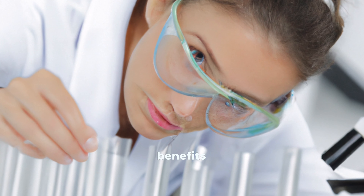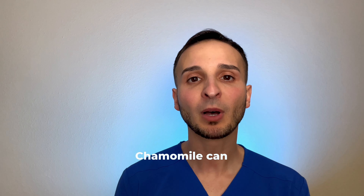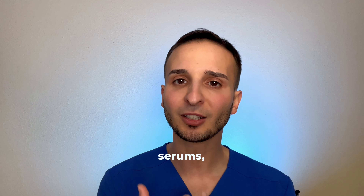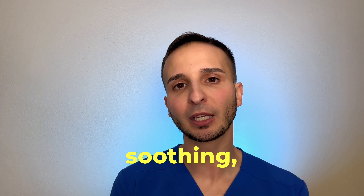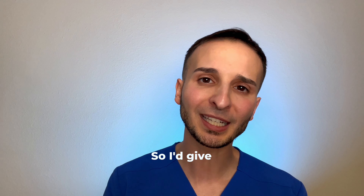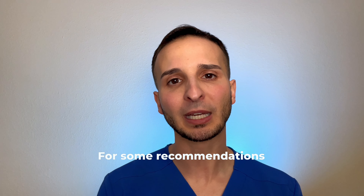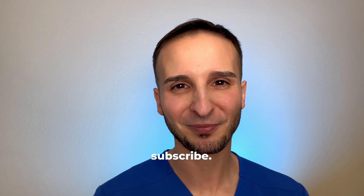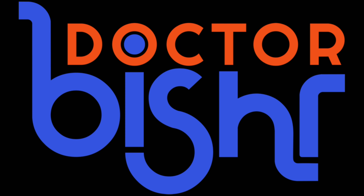Six: soothing effects. Chamomile is known for its calming properties which can be beneficial for sensitive or irritated skin. Anecdotal evidence suggests that applying chamomile topically or using it in skin care products can help soothe and calm the skin. These findings are promising, but we do need more research to fully understand the potential benefits of chamomile for skin care.